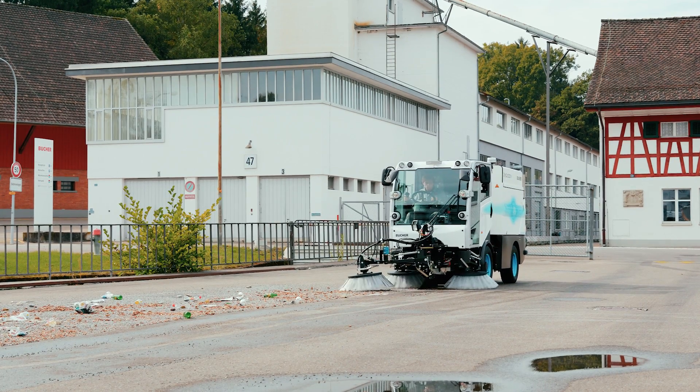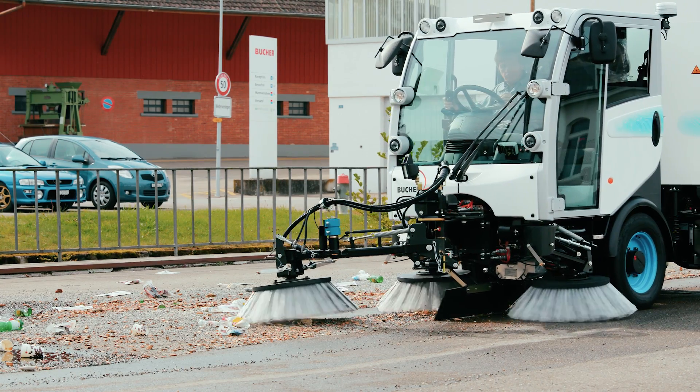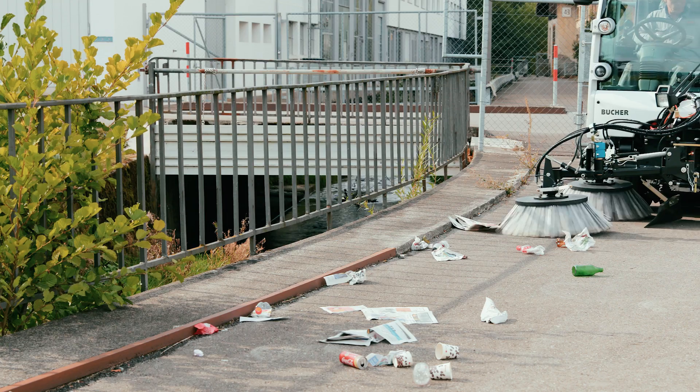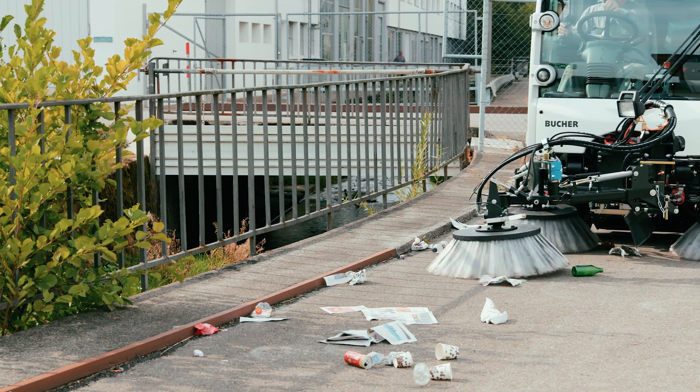Maintenance is simple, because the CityCat 2020 EV has the same wear parts and the same service organization as current models. 70 percent fewer rotating parts also means significantly less maintenance and wear and tear.